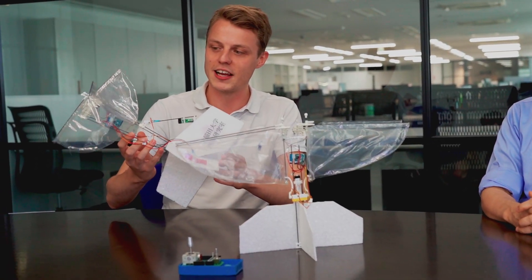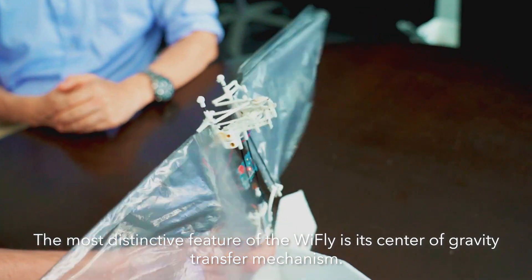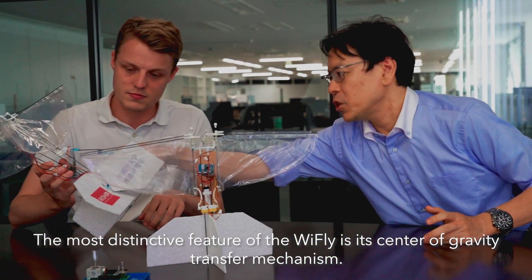So the Y-Fly has got quite an interesting design. I feel like I've never seen anything like this particularly. What makes the Y-Fly unique? The most important part of the Y-Fly is the driving force.